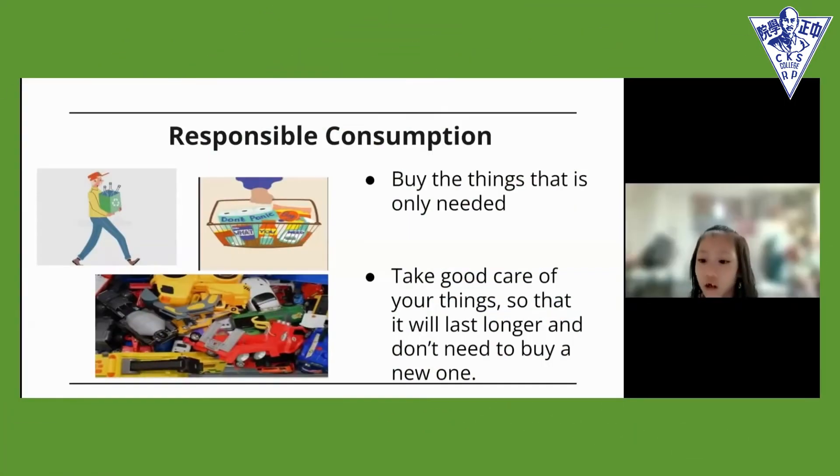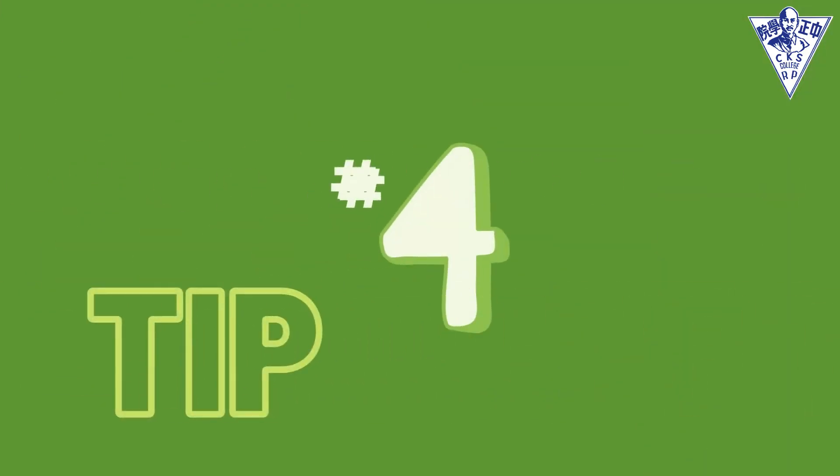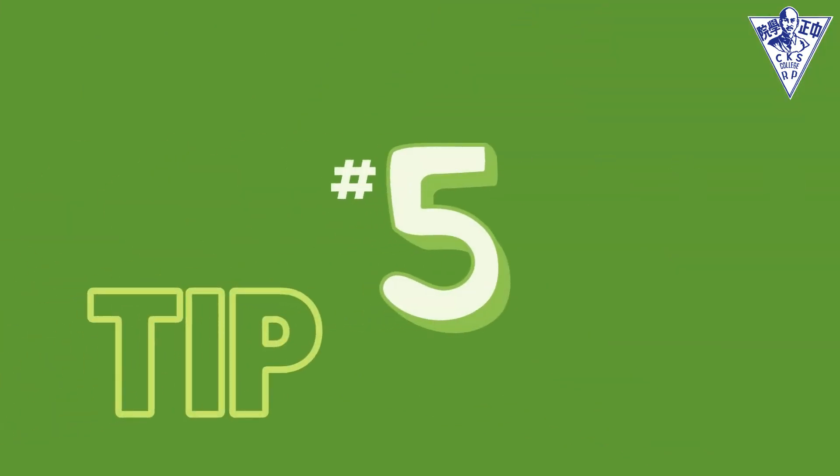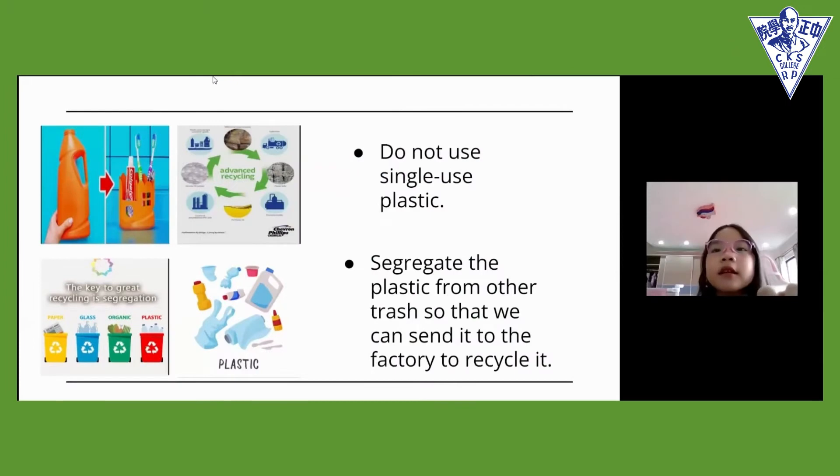Take good care of your things so that they will last longer and you won't need to buy new ones. Do not use single-use plastic. Separate the plastic from other trash so that we can send it to the factory to be recycled.